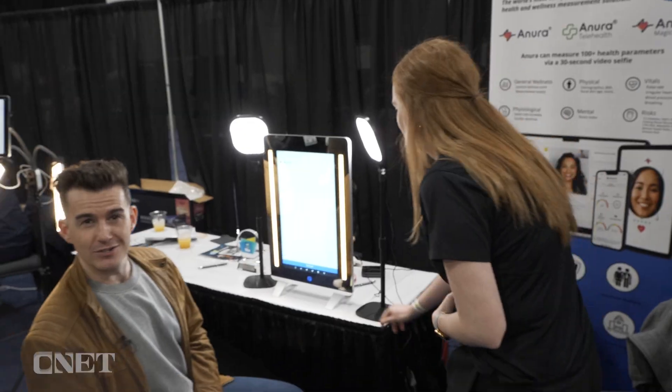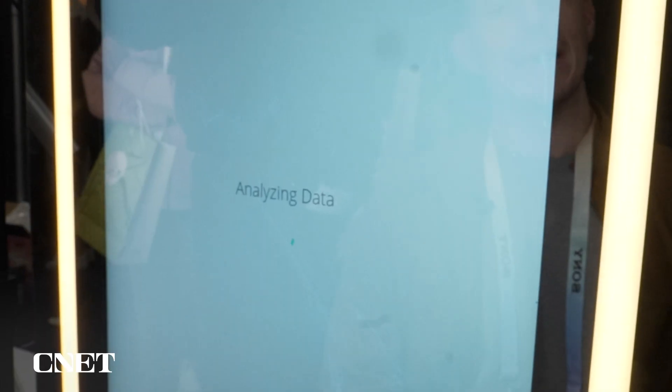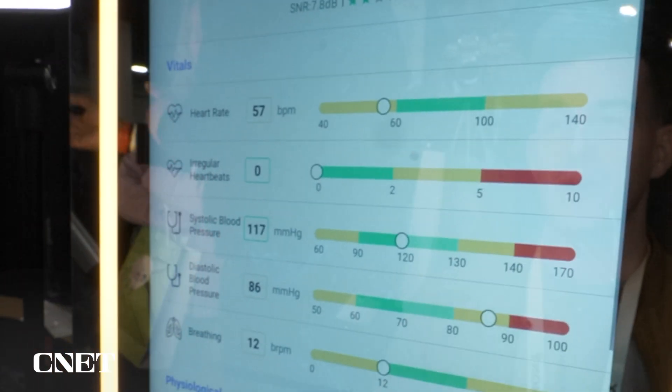What this Magic Mirror is going to do is scan my face for a period of about 30 seconds. It's actually going to scan the blood flow patterns in my face, and then from there it's going to make a health assessment based on the changes in my blood flow patterns. So let's check it out in action.